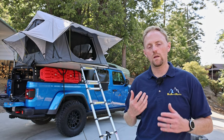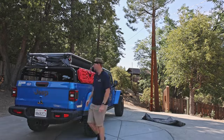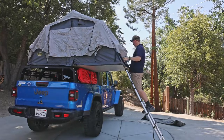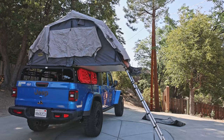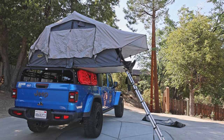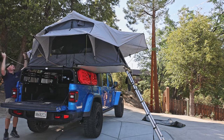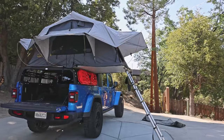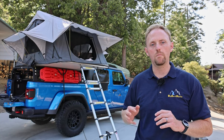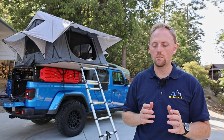A lot of people think rooftop tents are easier and faster to set up than ground tents — I actually really disagree. Based on my experience, it takes a good 15 to 20 minutes from getting the cover off to getting all the poles set up and the inside ready. Because the tent is high up, it's hard to reach the rainfly attachments, poles, and windows, and you may need to climb up or use a stepladder. There are hard-shell tents that pop up faster, but they may not have as much room.